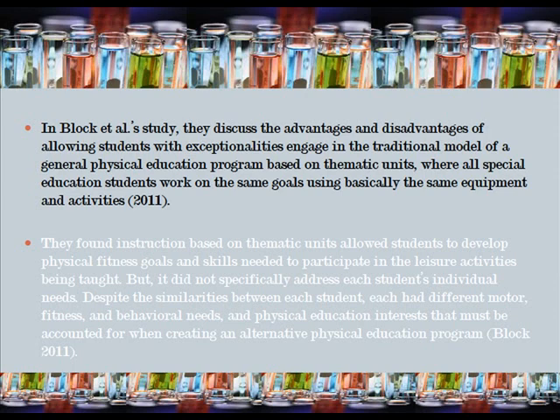However, it did not specifically address each student's individual needs despite the similarities between each student. Each had different motor, fitness, and behavioral needs and physical education interests that must be accounted for when creating an alternative physical education program.